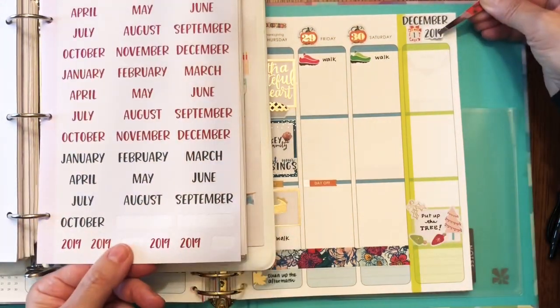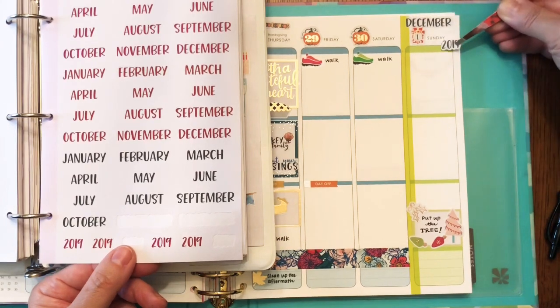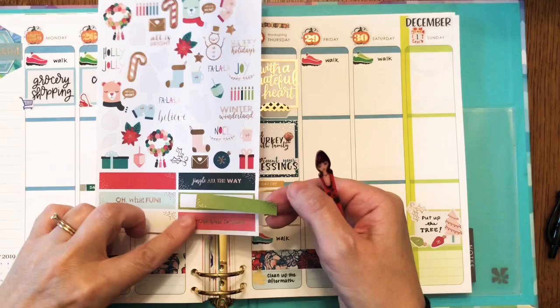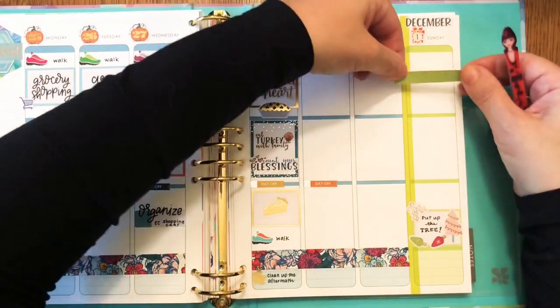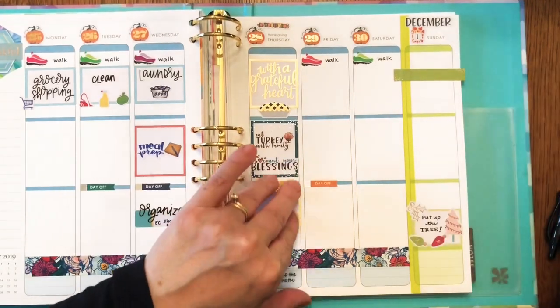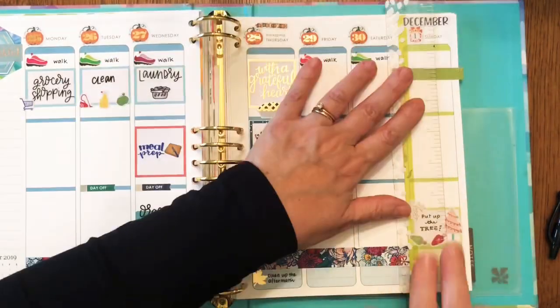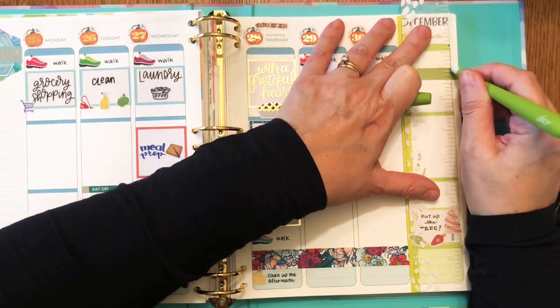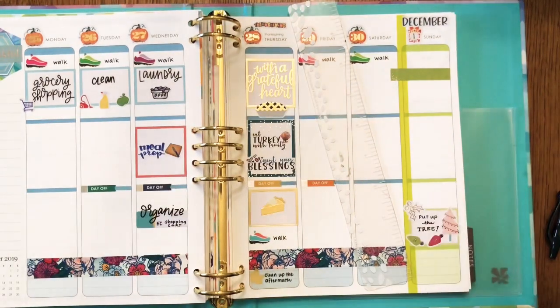I thought I might put a 2019 sticker there, but it covered up the day of the week and I didn't really like how that looked. This sticker is oversized, but I've gotten into offsetting stickers sometimes, so I'm just going to trim the right side but let that left part hang over.